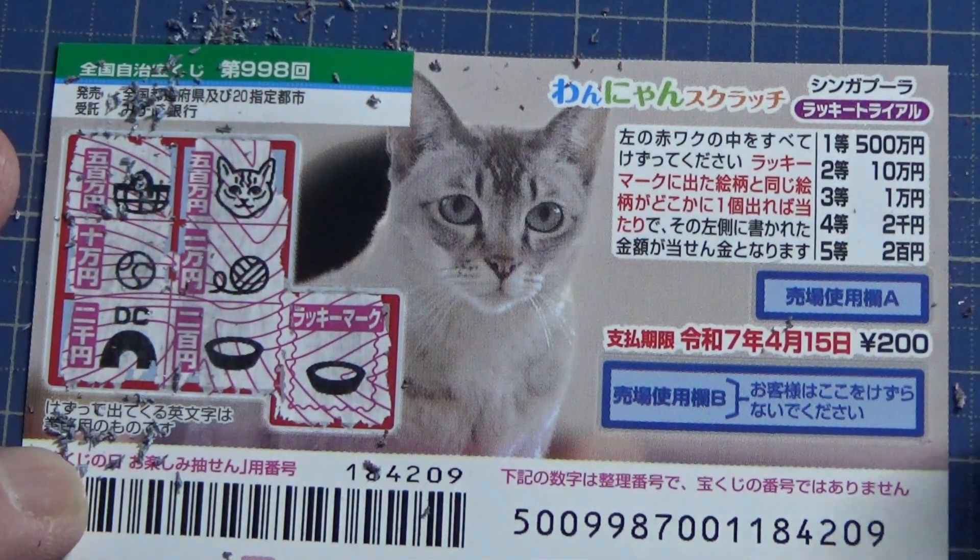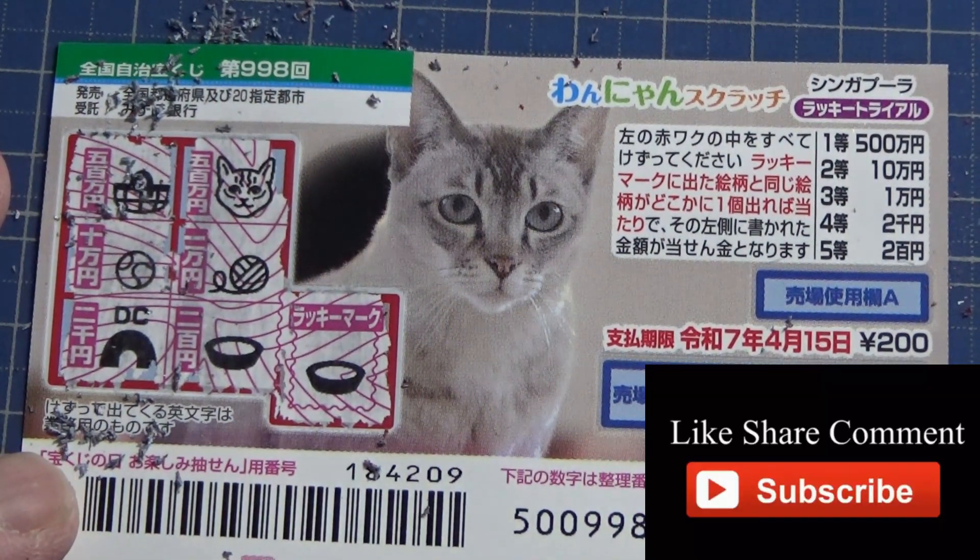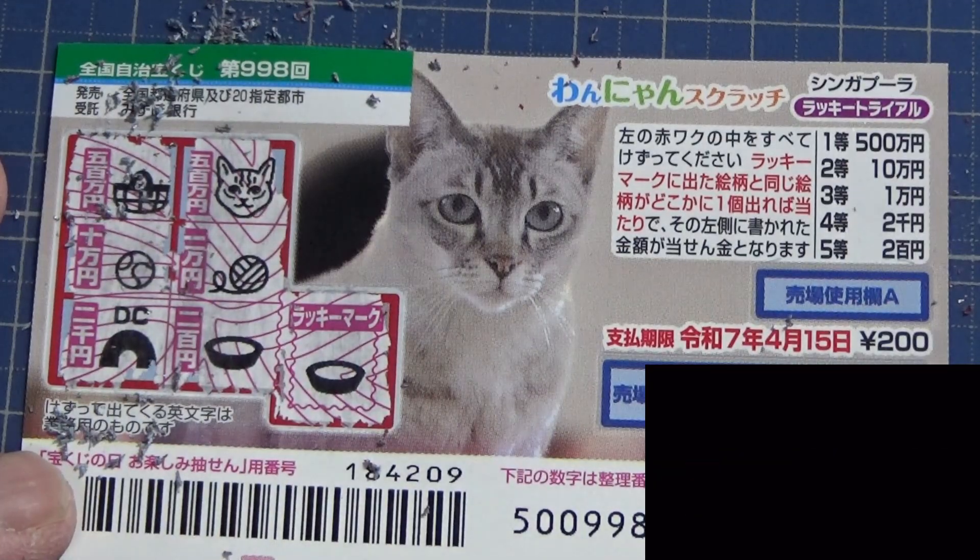All right guys, this is how to play Wanyan Scratch game 998. Thank you for watching — like and subscribe to my channel. Bye!